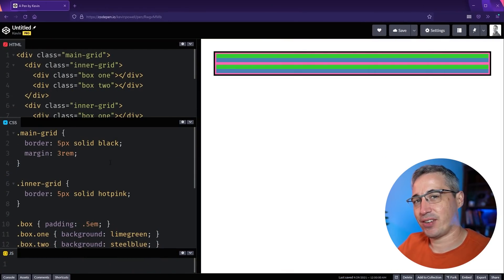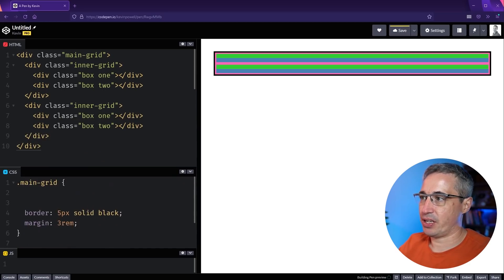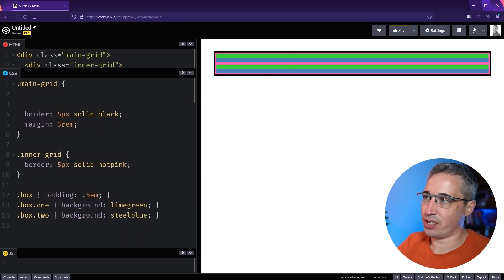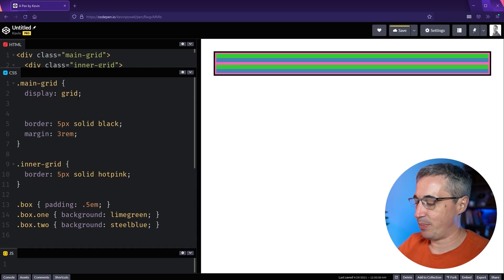We're going to get started on the code. I've styled up some basic things so we have something to visualize. We have a main grid, and inside it two inner grids that we'll turn into grids in a second, plus boxes inside those. Everything has some colors on it so we can see them more easily. First, on the main grid we want to make it into a grid, so we'll add display: grid.